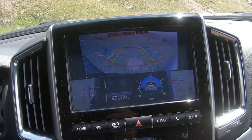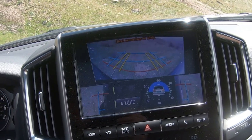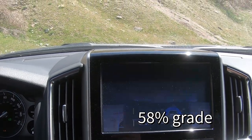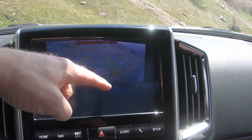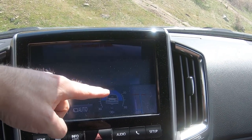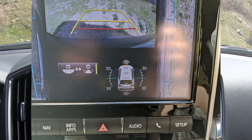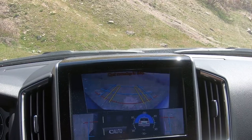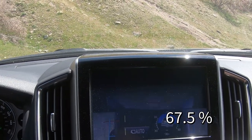30 degrees is roughly a 70% grade, and 45 degrees would be 100% grade. I'll post a picture on screen of how steep the hills are that we test on — it's above 30 degrees, probably around 33 or 34 degrees. I'll put that conversion on screen as well.